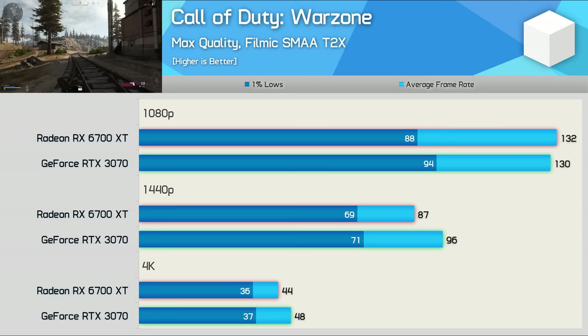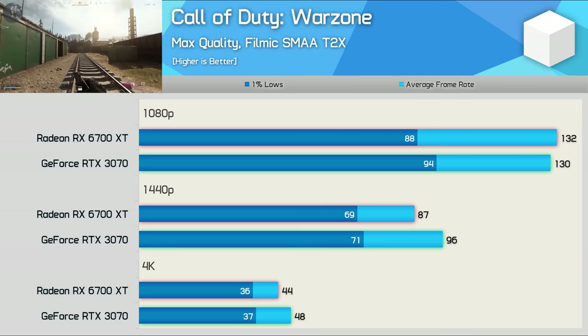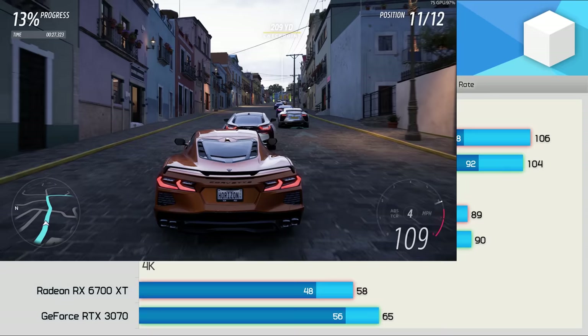Performance in Call of Duty Warzone is far more competitive — basically identical performance at 1080p. The RTX 3070 did creep ahead by a 10% margin at 1440p, and this was maintained at 4K. So a reasonable performance uplift there for the GeForce GPU at the higher resolutions.